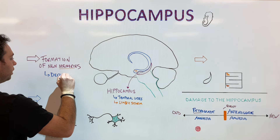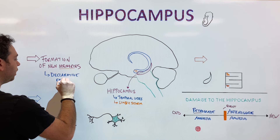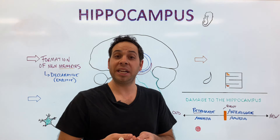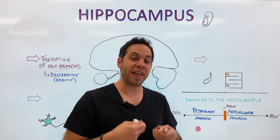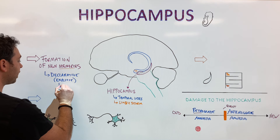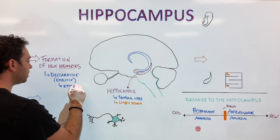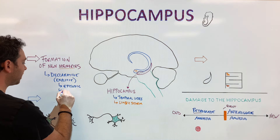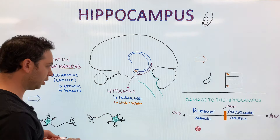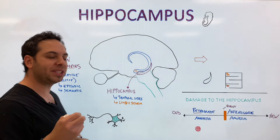Declarative memories — or explicit memories — can be divided into two types. There are episodic memories: those are the memories of your life, your autobiographical memories. And you also have memories of facts and dates, which we call semantic memories — these are memories of general knowledge about the world. So the hippocampus is responsible for the formation of new declarative memories, which can be divided into two types: episodic and semantic. Like I asked what you did the day before — that would be an explicit, declarative, episodic memory.